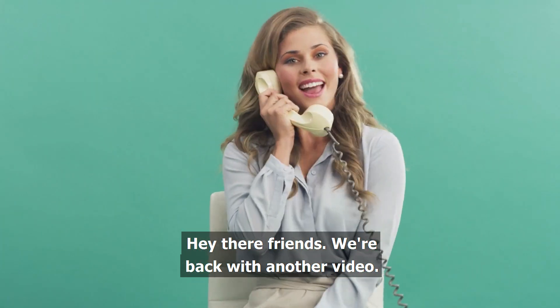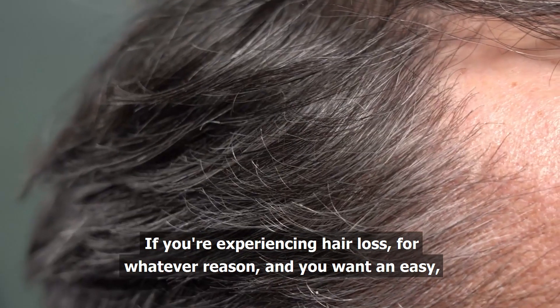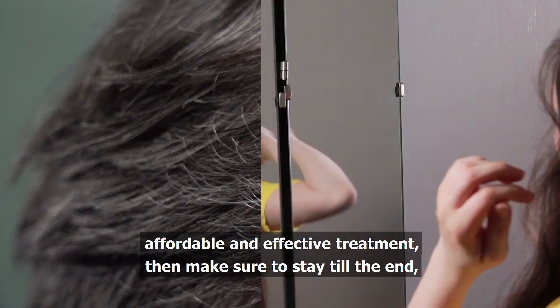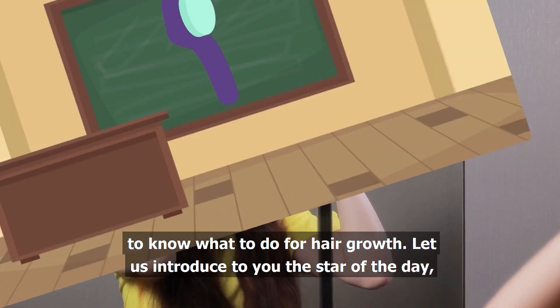Hey there friends, we're back with another video. If you're experiencing hair loss for whatever reason and you want an easy, affordable, and effective treatment, then make sure to stay till the end to know what to do for hair growth.